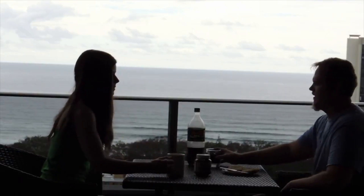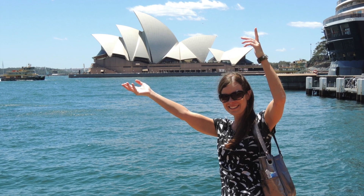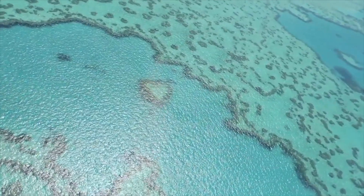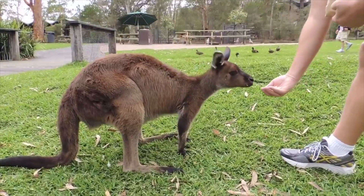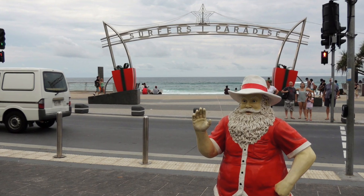Back in December 2012, my husband and I traveled from Los Angeles to Sydney, Australia to celebrate our fifth wedding anniversary. It was a bucket list trip for both of us, and we spent three wonderful weeks exploring Australia in the weeks leading up to Christmas.